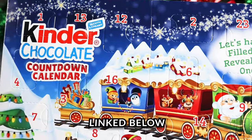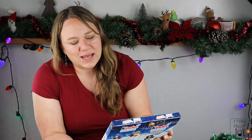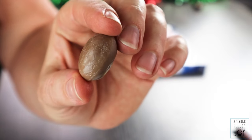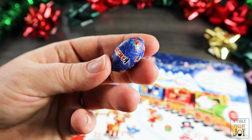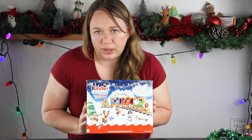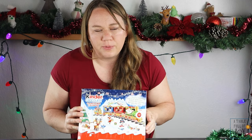Next we have the Kinder Chocolate Countdown Calendar — adorable, with a cute Santa in his train with fun characters. It says 'Let's have a season filled with fun, reveal the secrets one by one.' The chocolates are milk chocolate with a creamy milky filling, with different designs on the wrappers. Inside each piece has that creamy milky filling which is pretty tasty, and these are really popular with kids. This was $8 from Target — a bit more expensive, but each piece is individually wrapped, not just poured into a mold. I really recommend it.